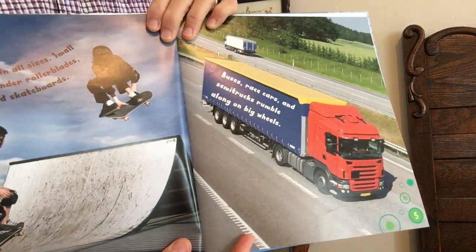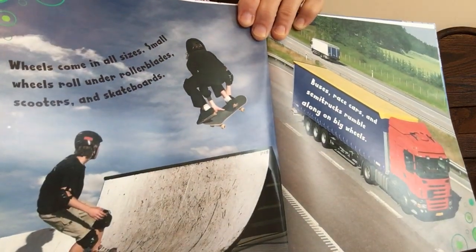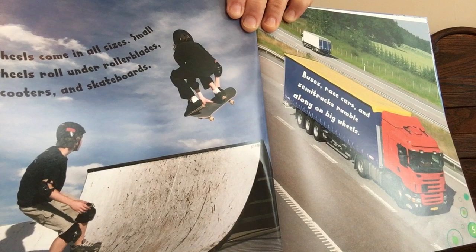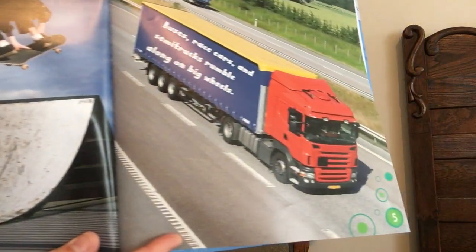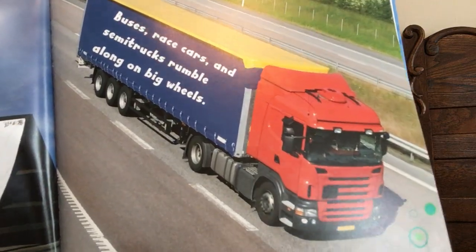Wheels come in all sizes. Small wheels roll under rollerblades, scooters, and skateboards. Buses, race cars, and semi trucks rumble along on big wheels.